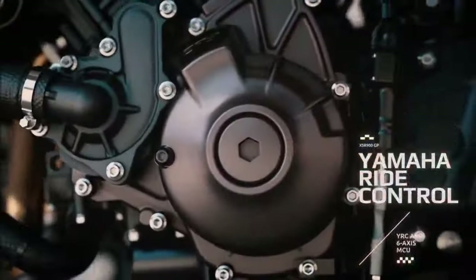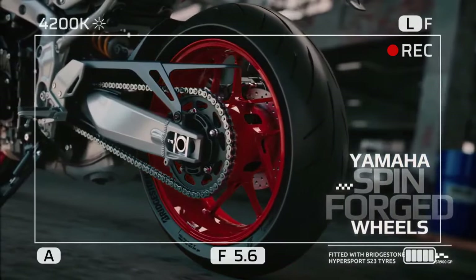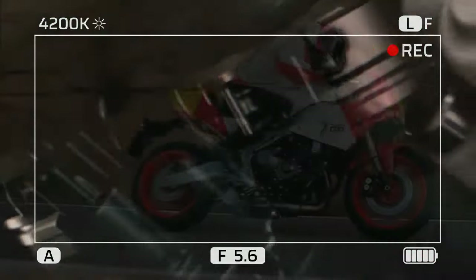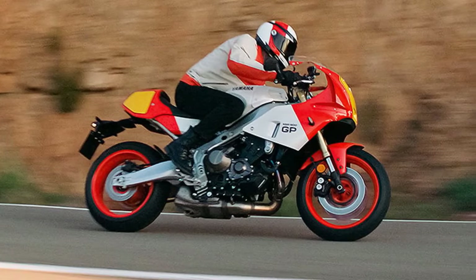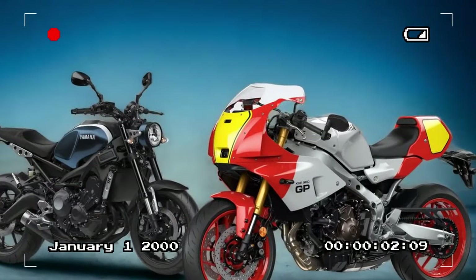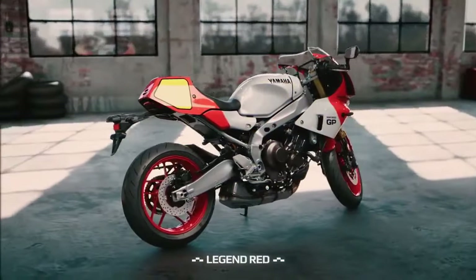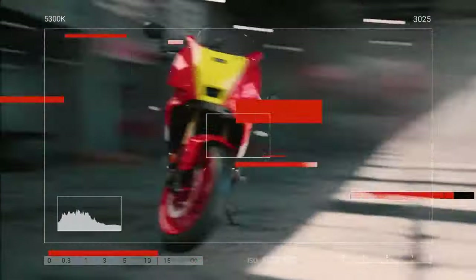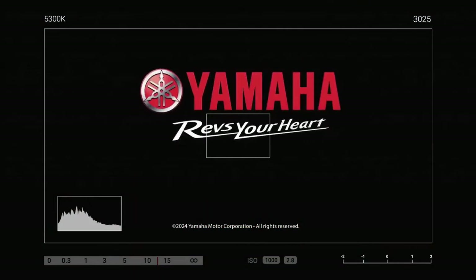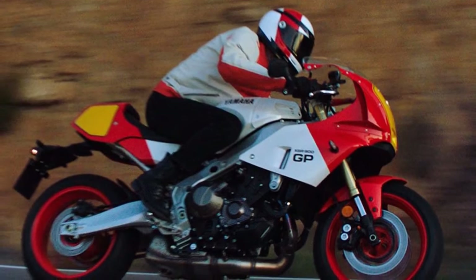As we left Yamaha's HQ hotel and headed along the scenic coastal route in Portugal, it was clear the GP model is more radical than the standard XSR 900. Your body weight is positioned much further forward, thanks to clip-on style bars that are 93mm (3.7 inches) forward and 114mm (4.5 inches) lower. The seat is also 12mm (0.5 inch) forward and 27mm (1.1 inches) higher, with the pegs raised by 26mm (1 inch) and set back by the same amount. This results in a sportier stance compared to the base XSR but remains balanced and suitable for everyday riding.